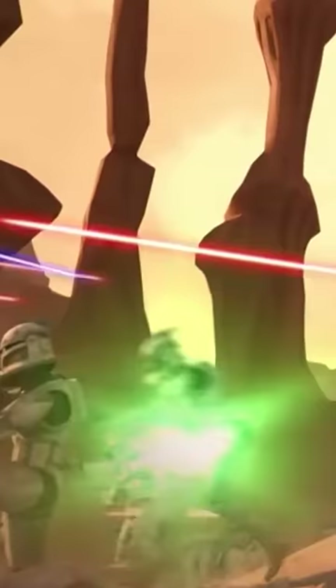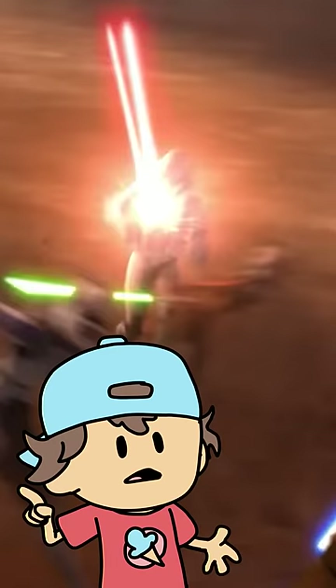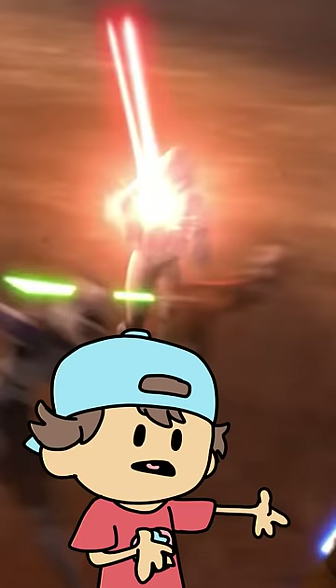This is so crazy. It actually works. We've seen clones get hit before and not die, but I've never seen it actually repel a blaster shot. It kind of makes me wonder if their armor was originally intended to be stronger than it seems, or if this was a glitch in the animation.